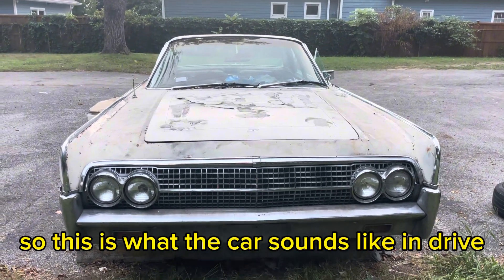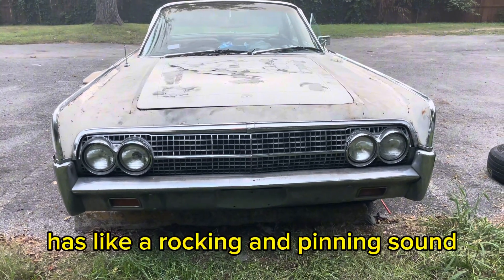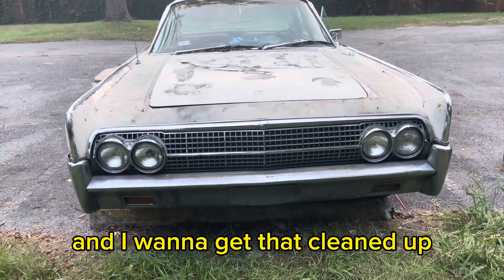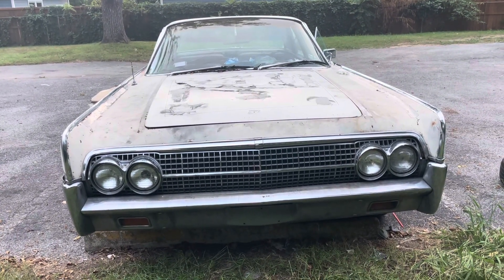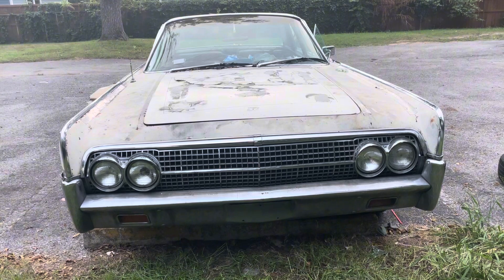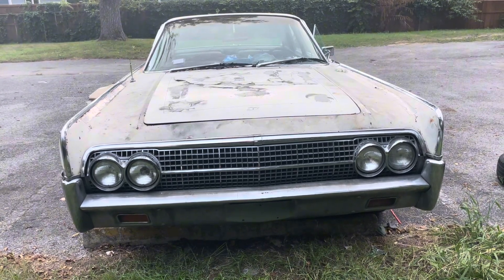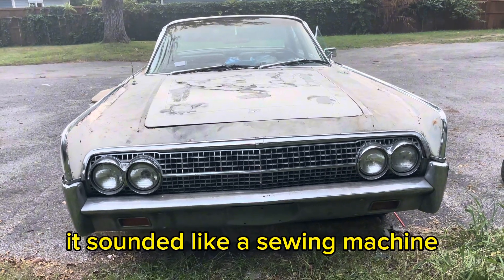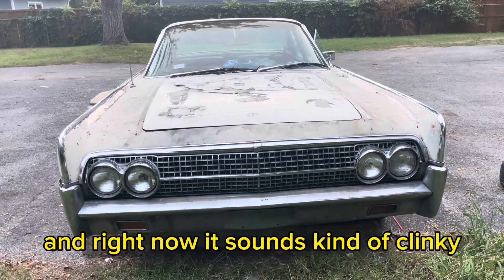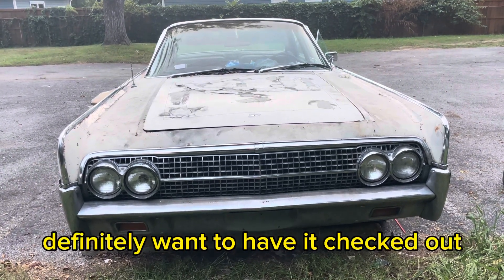So this is what the car sounds like in drive. It has like a rocking and pinging sound and I want to get that cleaned up. When I first had the engine done it sounded like a sewing machine, and right now it sounds kind of clinking. It's probably the spark plugs but I definitely want to have it checked out.